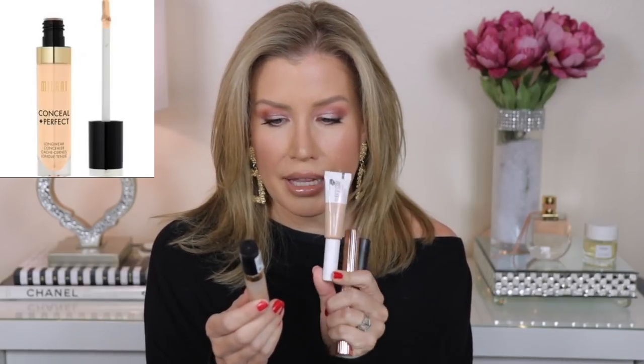My other favorite drugstore concealer is the Milani Conceal and Perfect. Choosing between the two is difficult — they're both really excellent. I think I reach for the Milani more because I feel it gives a little more coverage and lasts a little longer. My other two favorites are the Charlotte Tilbury Magic Away Liquid Concealer, which I think is excellent for more mature skin if you have fine lines or find that your concealer tends to cake up.